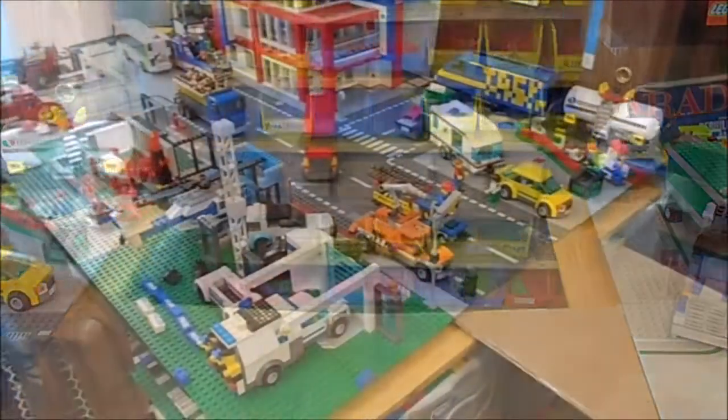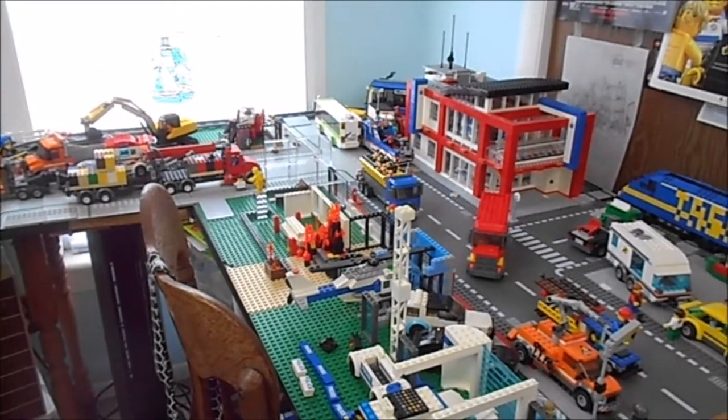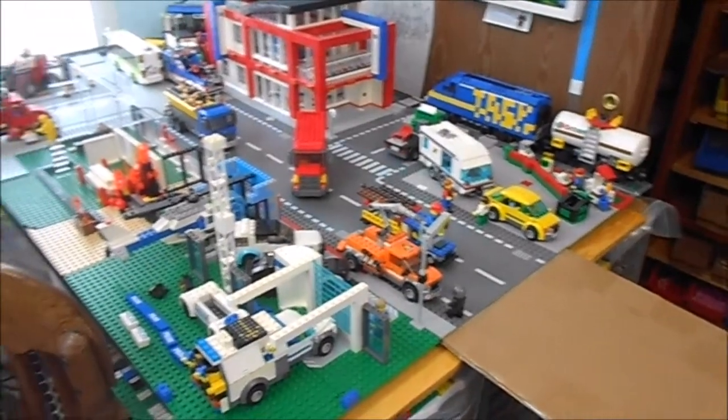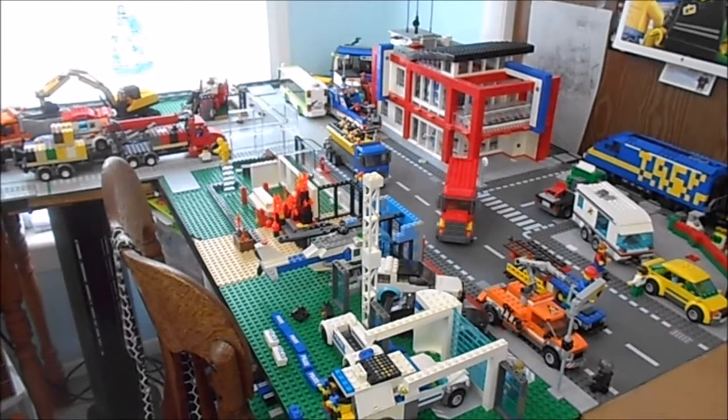Here we are in downtown, which is a section that used to have all the major buildings, but then got them moved out — like the bank, which I just didn't finish and everything. I'm working on trying to get stuff done, but it is what it is.